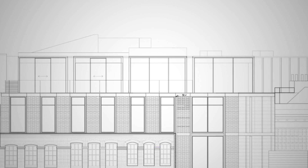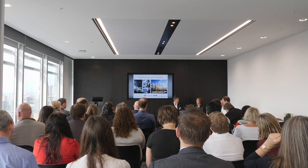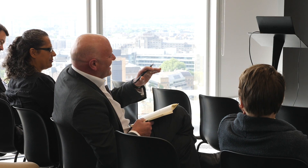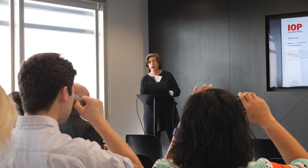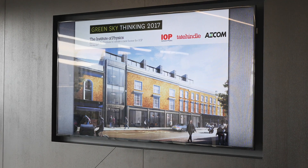The thing that's exciting most about this project was the ability to work with the end user. We were able to put some strategies into the building that we wouldn't necessarily be able to do with, say, a speculative office. The Institute is also going to be analysing the building and providing feedback into how the building should be run.